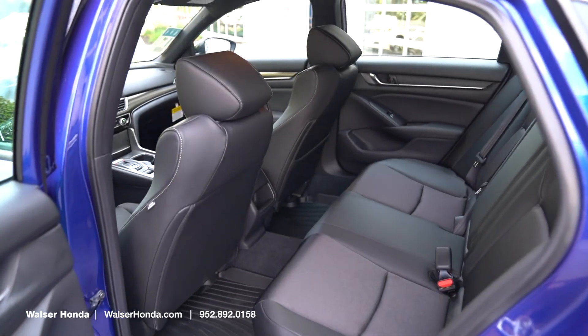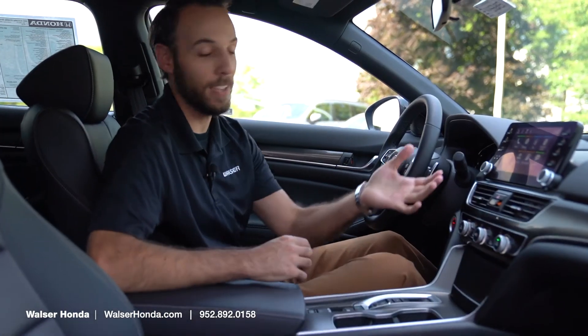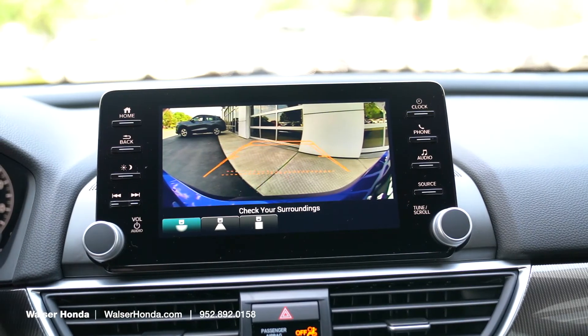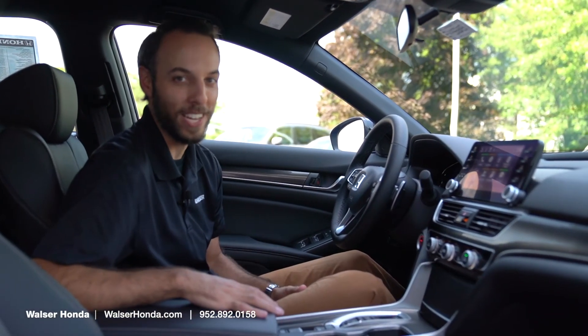Overall, that great mileage, tons of space and usability, all the newest technology — the backup camera in here is incredible as well — plus all the comfort and everything you get with this vehicle makes it a great option that you have to check out.